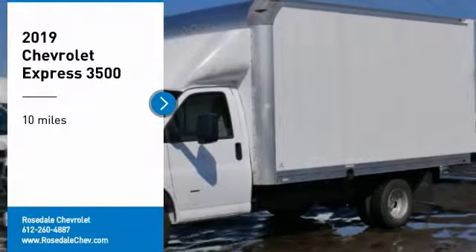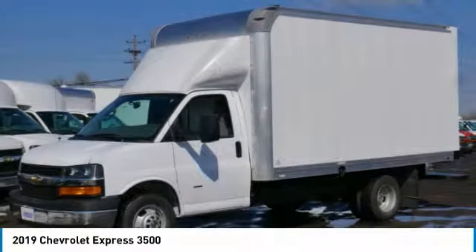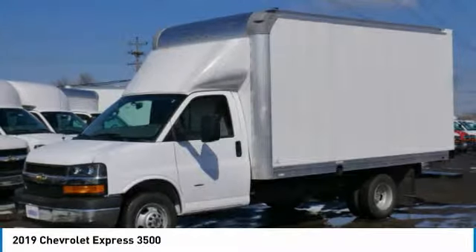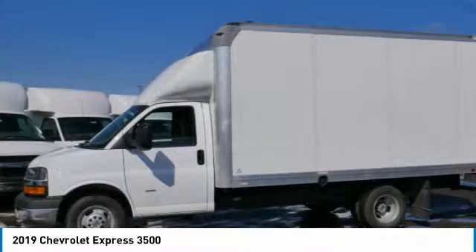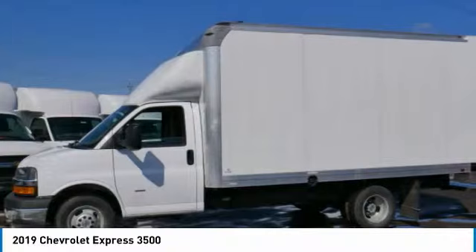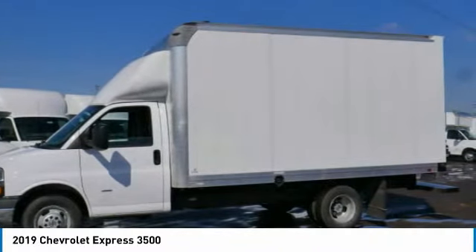Looking for the right vehicle? Check out the 2019 Chevrolet Express 3500. Chevrolet Express 3500 passenger and cargo vans do exactly what they're supposed to do — allow you to transport, haul, tow, and work like you need to.